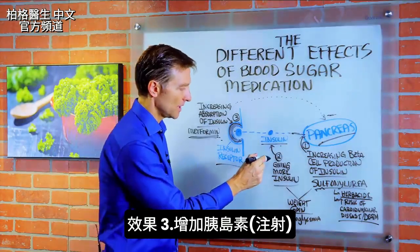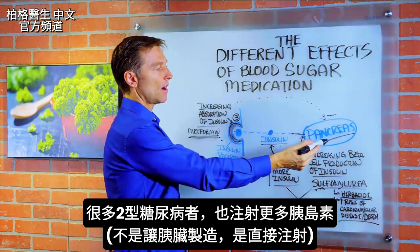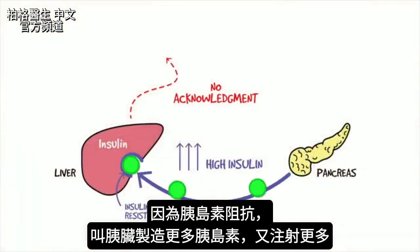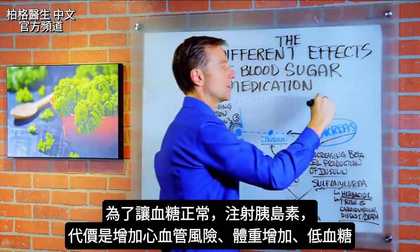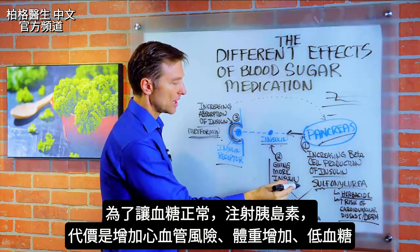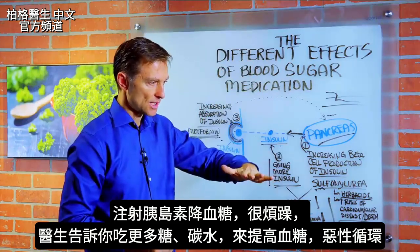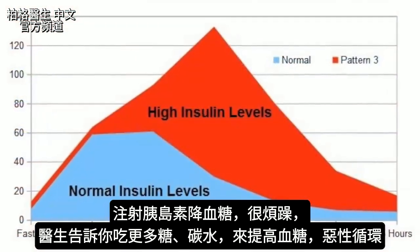The other mechanism is simply giving someone more insulin directly. A lot of type 2 diabetics are given straight insulin on top of everything else. In type 2, the pancreas is often already producing too much insulin because of insulin resistance not creating the feedback shutoff loop. So we're dumping too much insulin into the system to keep blood sugars regulated — at the expense of increasing cardiovascular risk, weight gain, and hypoglycemia. What happens is you push blood sugar down, you become irritable, then they tell you to eat more sugar or carbs to raise it, and the cycle starts over again.